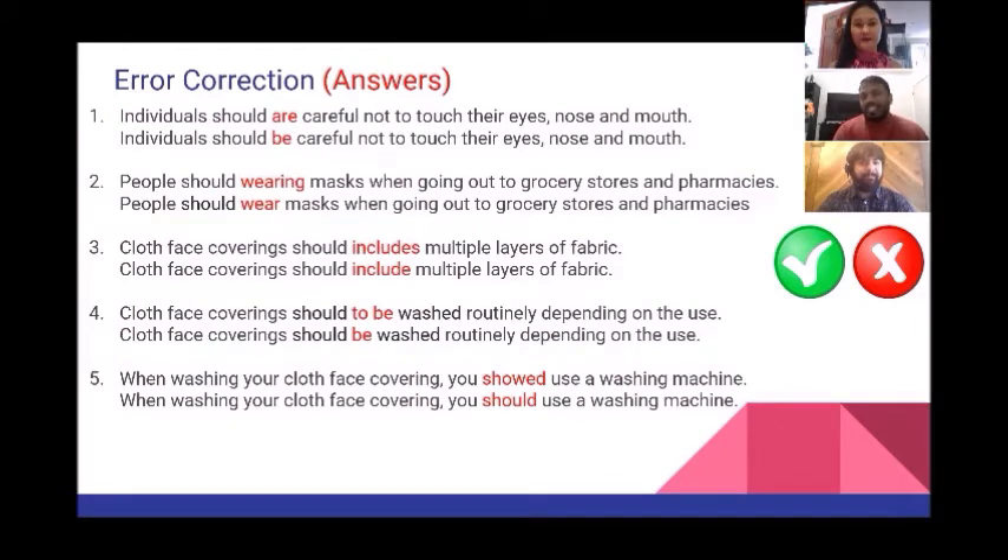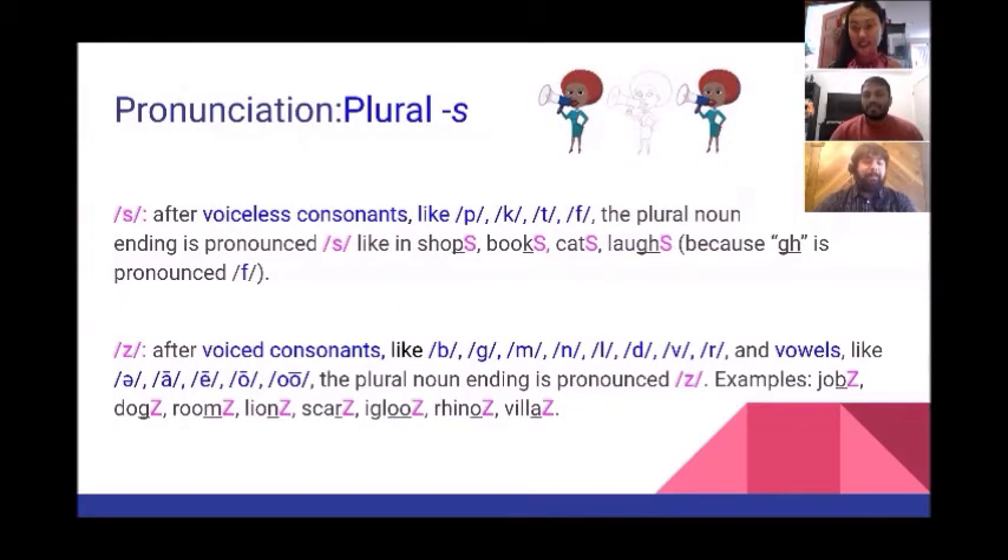Very good job everyone! Let's take a look at the answers — did you get them all right? If you didn't, that's okay, let's go back and try again. Now, pronunciation: the plural noun ending S.